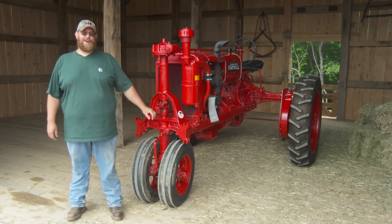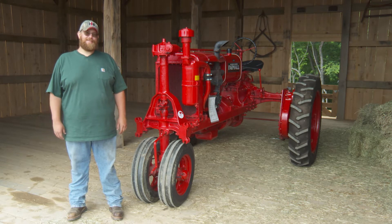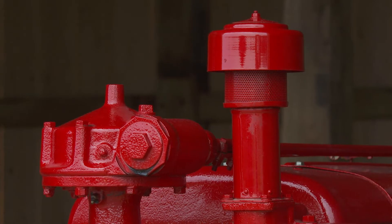a guy up the road about a half mile bought this tractor. And it ran, he used it a little bit, and he parked it. I think he said the manifold went bad, he put a new manifold on, never started it again. So it sat for a long time.